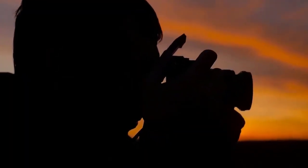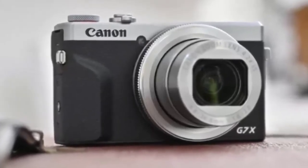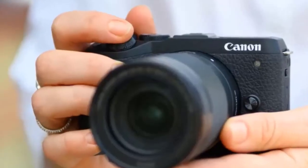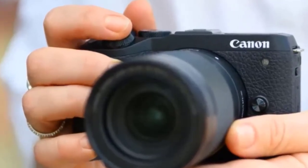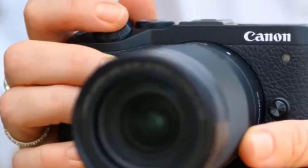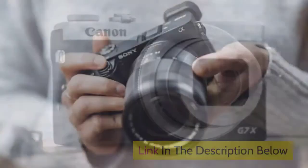Furthermore, the G7X Mark 3 can stream directly to YouTube, so you can live vlog whatever's happening around you without having to downgrade to using your smartphone. USB charging is another great feature, which means you can give it power bursts on the go — particularly prudent if you've been shooting a lot of 4K video.